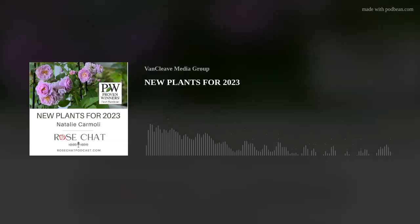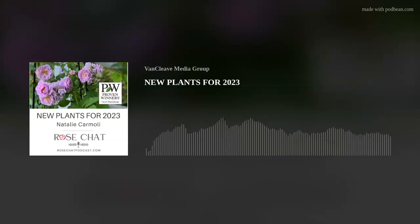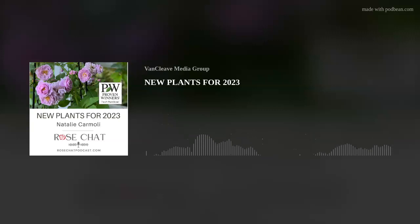Hey friends, Natalie Carmoli, Public Relations Specialist for Proven Winners Color Choice Shrubs, is back for one of our favorite chats of the season — new roses as well as other new plants for our garden. So hey, Natalie, welcome back.